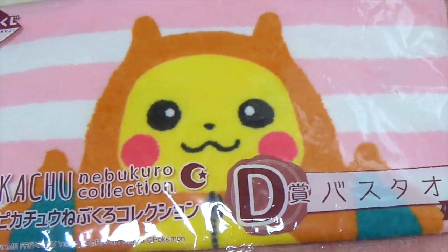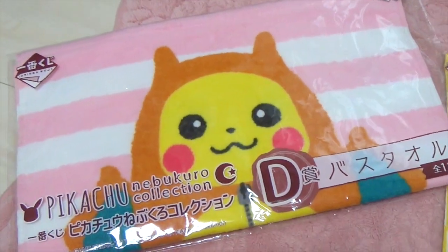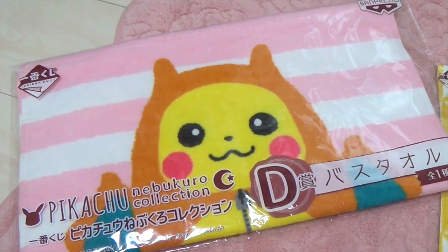And this is prize D — it's a bath towel. I didn't open it. I don't want to open it; it's a little bit small for a bath towel.